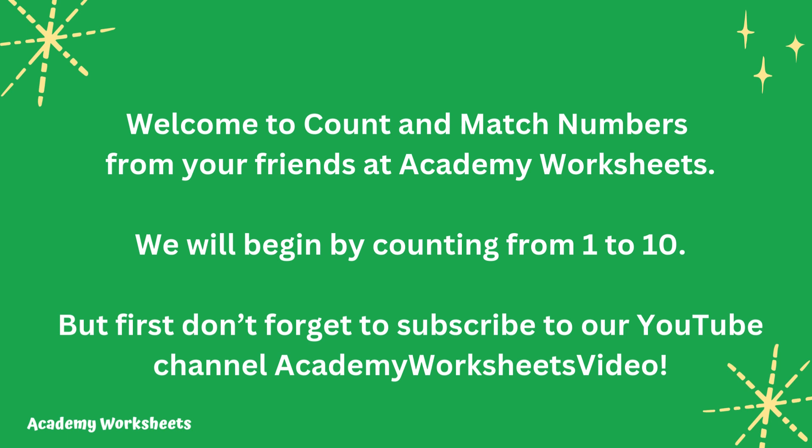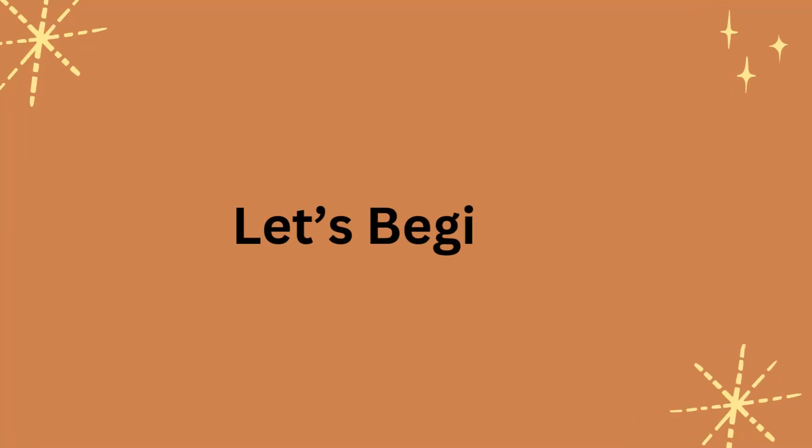Welcome to Count and Match Numbers from your friends at Academy Worksheets. We will begin by counting from 1 to 10. But first, don't forget to subscribe to our YouTube channel, Academy Worksheets video. Let's begin.